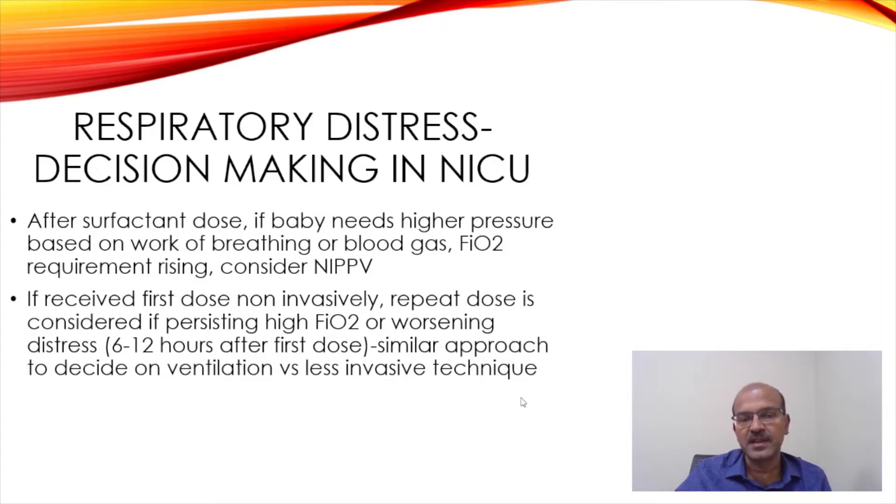At this time as well, you would have a similar approach on deciding whether you want ventilation or just the less invasive technique for surfactant and extubate. Even a few hours on ventilation shouldn't harm in terms of BPD risk, especially in the bigger baby. So if you are worried, keep the tube in rather than exposing the baby to two intubations, but extubate at the earliest possible — even 2-3 hours is possible.